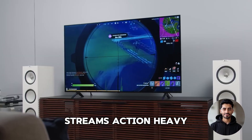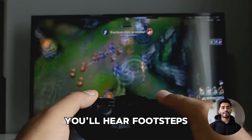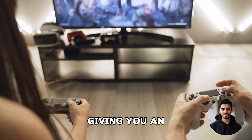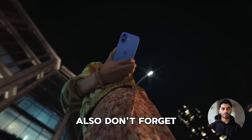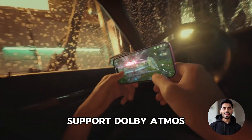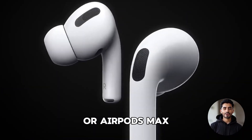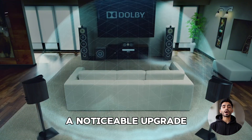If you're a gamer or someone who streams action-heavy content, Atmos can make a big difference. You'll hear footsteps, gunfire, and ambient sounds from directions you didn't think possible, giving you an edge and making gameplay feel ultra-realistic. Also, don't forget mobile users – some newer iPhones and iPads support Dolby Atmos playback through compatible headphones like AirPods Pro or AirPods Max. It won't match a full home theater setup, but it's still a noticeable upgrade in immersion.